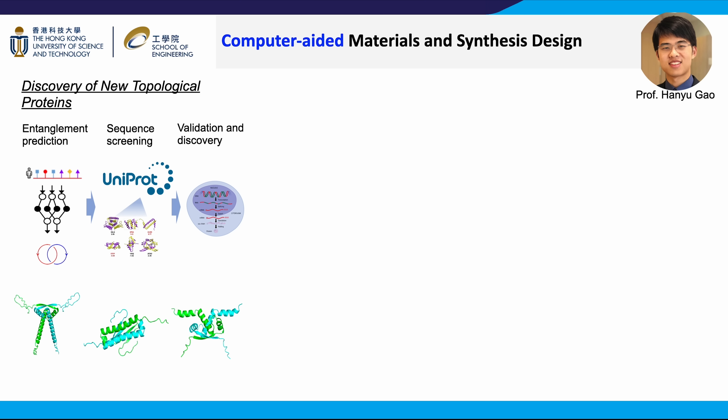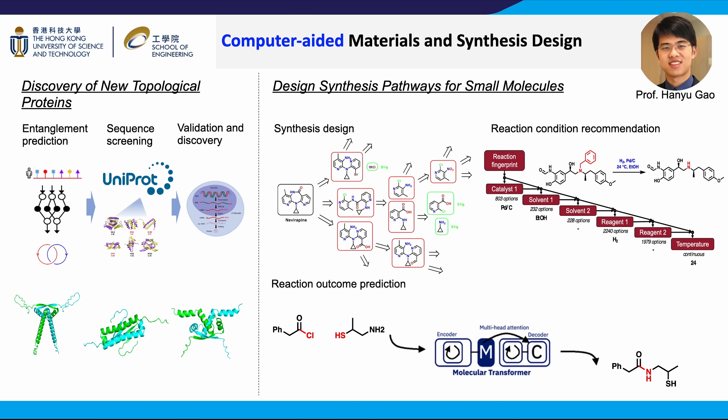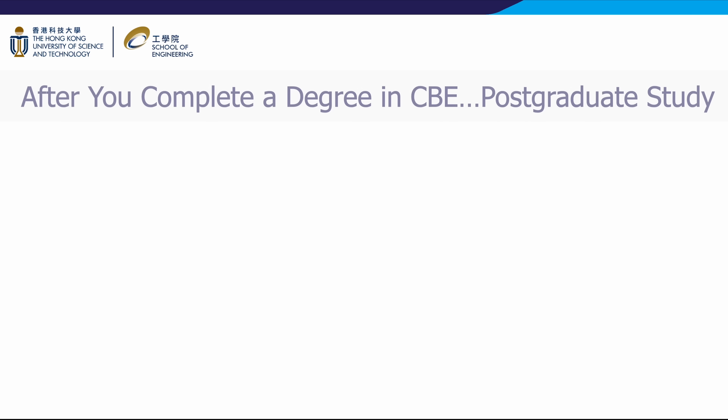Machine learning can effectively accelerate material and synthesis design. Using machine learning techniques, researchers can develop unprecedented capabilities to predict molecular and materials properties and significantly shorten the trial-and-error cycles in traditional experimental workflows. For example, there are millions of proteins with known sequences but unknown structures. Professor Hanyu Gao's team uses machine learning to predict structure-related features and identify desired proteins in the protein universe. Their work includes identifying entangled protein chains that have superior stability. In organic chemistry, machine learning can learn complex structure and bonding relationships, enabling researchers to search for synthetic pathways for complex molecules, recommend reaction conditions, and predict the outcomes of organic synthesis — providing strong support to small-molecule synthesis widely used in pharmaceutical, agricultural, and other chemical industries.